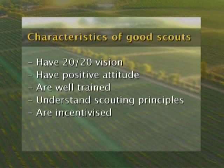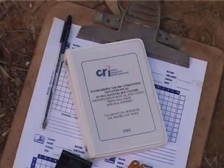The scout must understand why he is doing the job and for what purpose. Lastly, it would be a good idea for the farmer to also incentivise the scout for good performance.